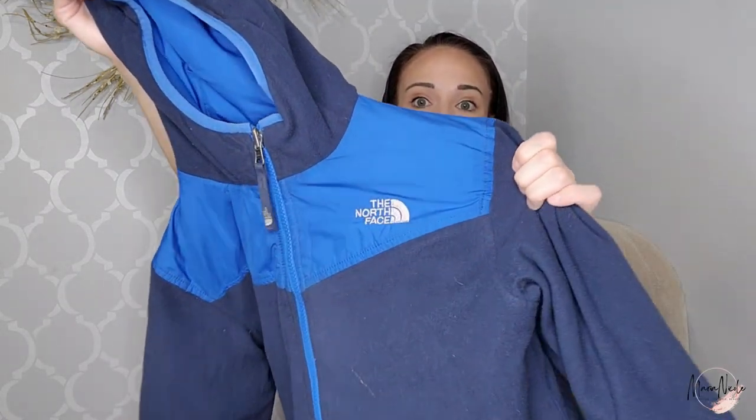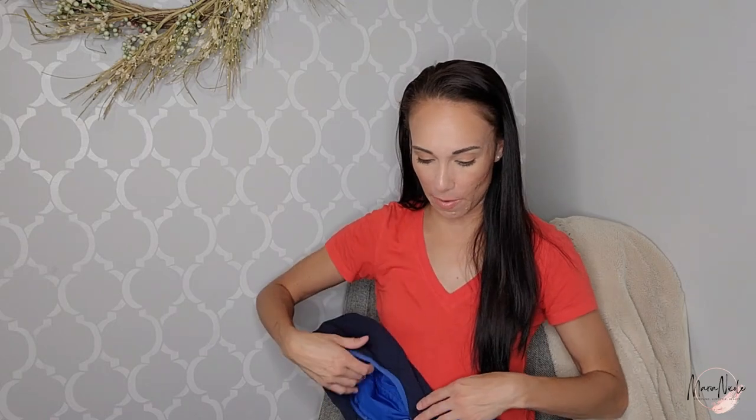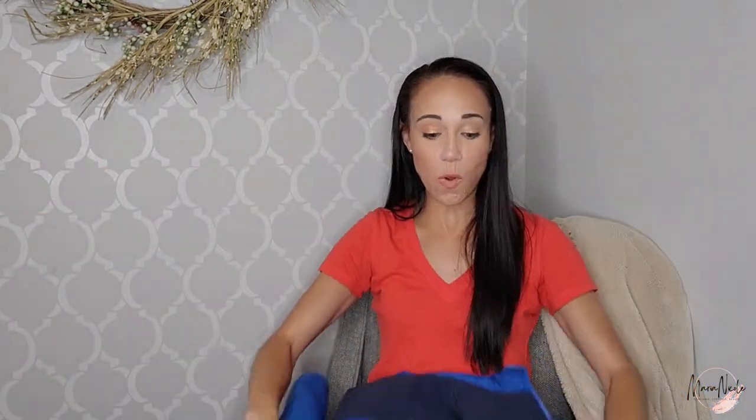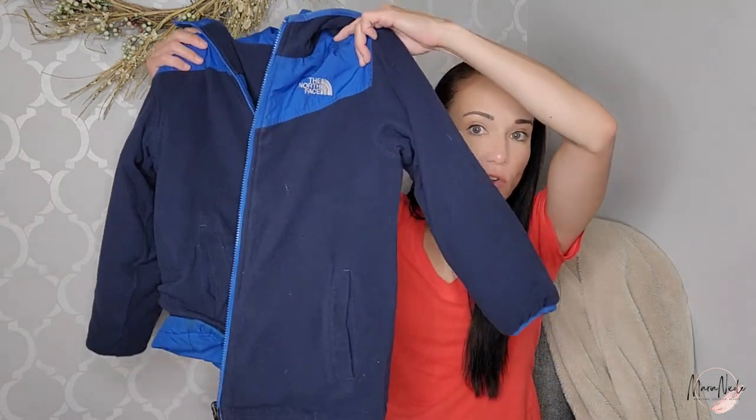The first clothing item is a youth North Face jacket. I know people say North Face is saturated, but it still sells well for me. If I can get it at bins pricing and it's in good condition, I'll still pick it up. This is fleece on the outside and it's actually a reversible jacket with a soft shell on the other side, which is pretty cool. It's got some dirt on the bottom but I'm hoping that'll come out in the wash.